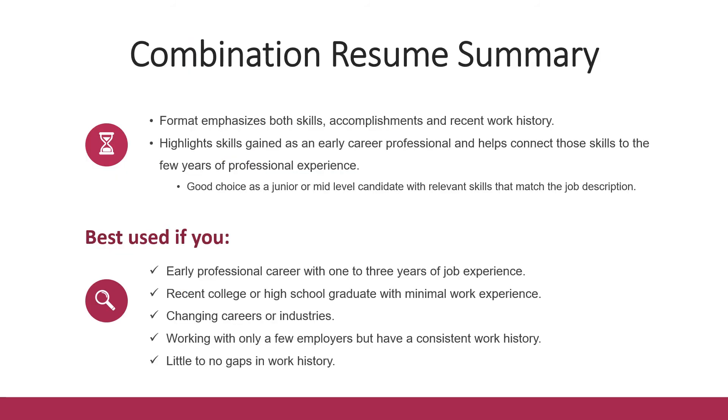In summary, the combination resume format emphasizes both skills, accomplishments, and recent work history. It can help highlight skills gained as an early career professional and connect those skills to the few years of professional experience you have. It's a good choice if you're a junior to mid-level candidate with relevant skills that match the job description — specifically if you're an early career professional with one to three years of job experience, a recent college or high school graduate with minimum work experience, changing careers or industries, or have consistent work history with little to no gaps.